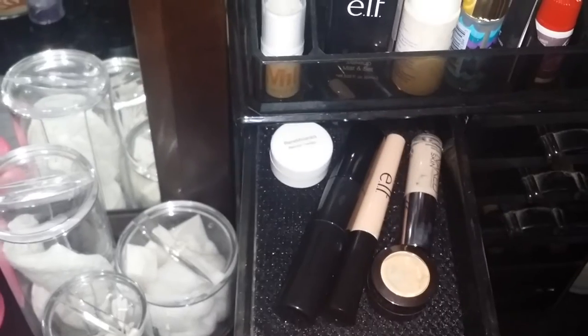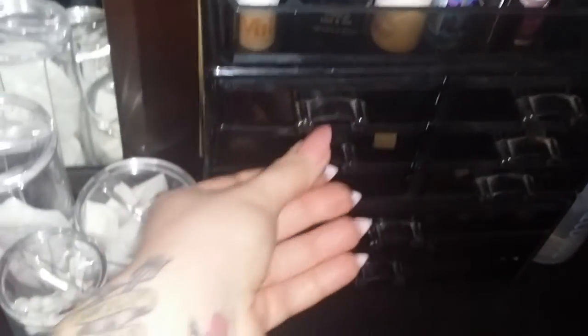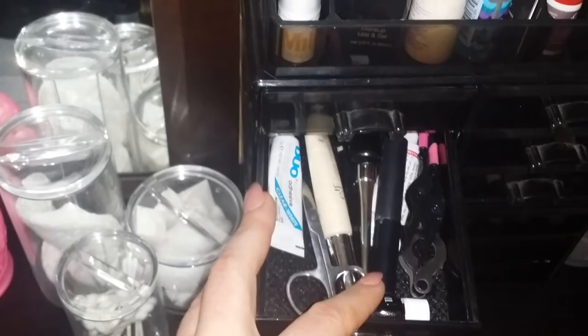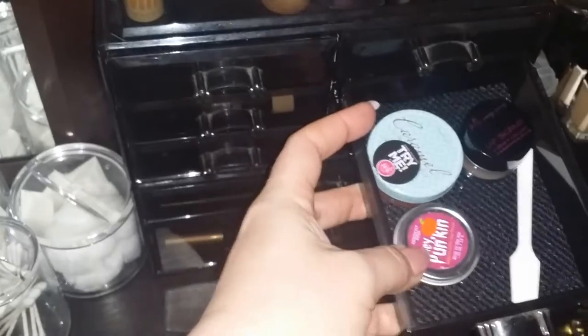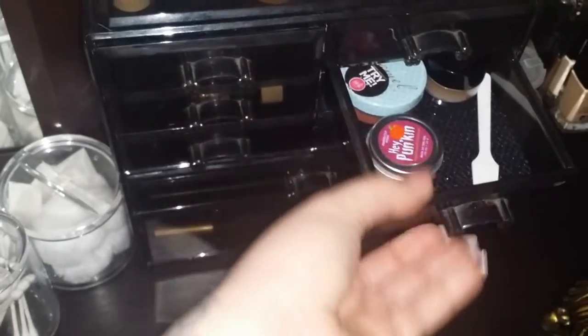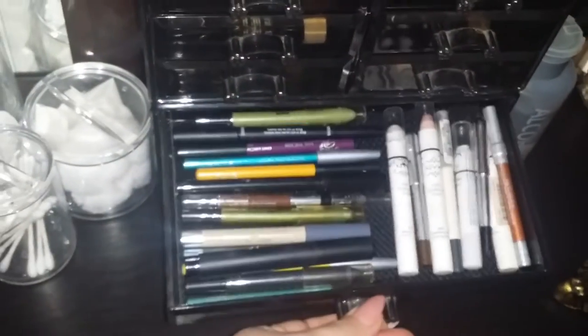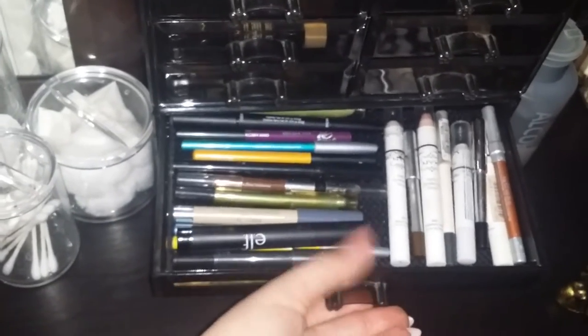In this drawer I have some concealers and little lip balms. This drawer is eyelash and eyebrow utensils, eyelash glue, glitter glue, stuff like that. This one is lip scrubs with a little spatula. This one is mascaras. This is liquid eyeliner. This is all of my pencils, all of my eyeliners, and like jumbo eye pencils.